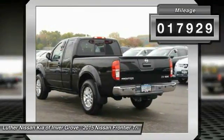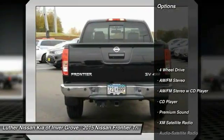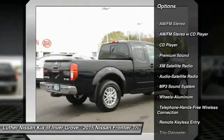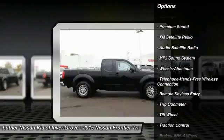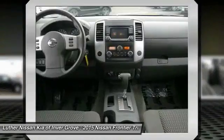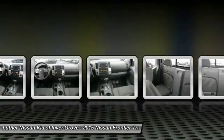Here are some of this vehicle's great options: four-wheel drive, XM satellite radio, anti-lock braking system, traction control, anti-lock brakes, Bluetooth wireless data link for hands-free phone, air conditioning, power steering, aluminum wheels, and cruise control.